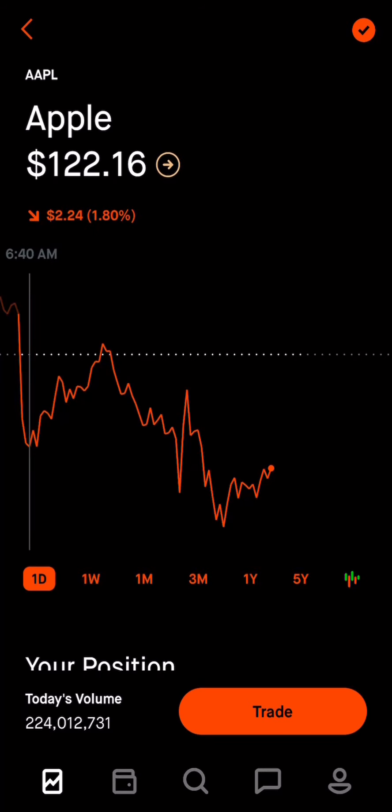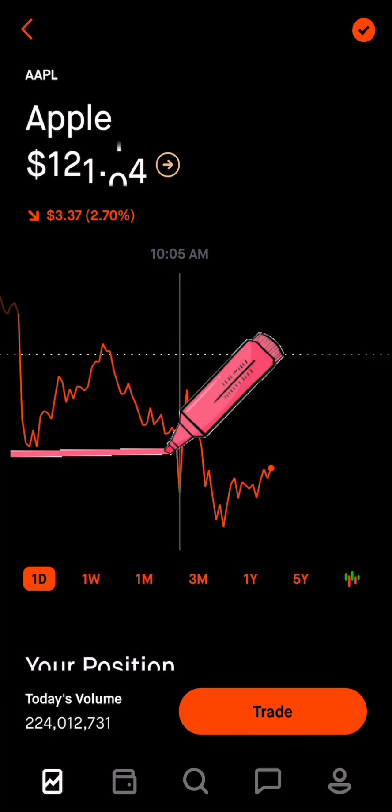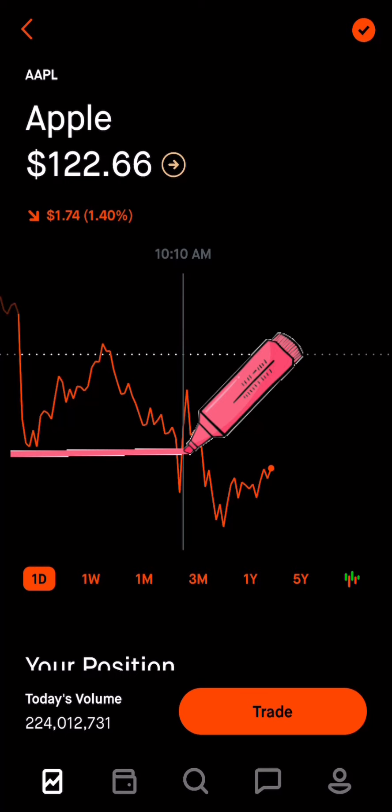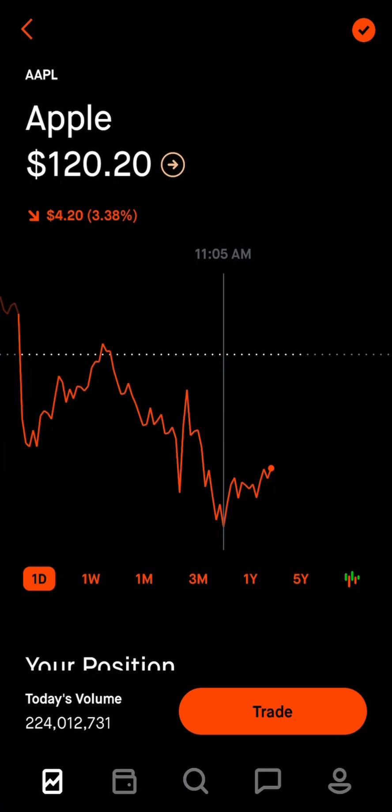The last support was at 122. As soon as it breaks 122 and goes to 121, that's bad because now it has a new, lower support. So with the support breaking again, we can see it probably going down a little bit more.